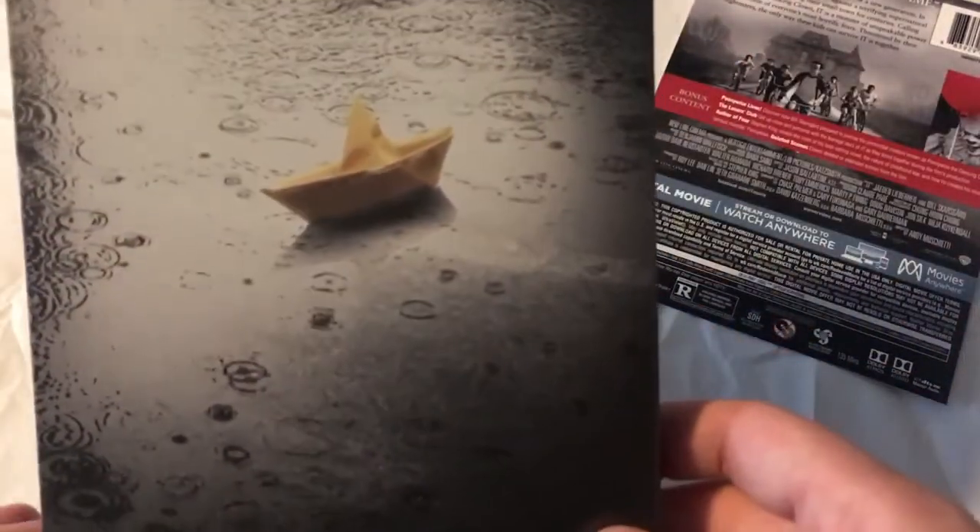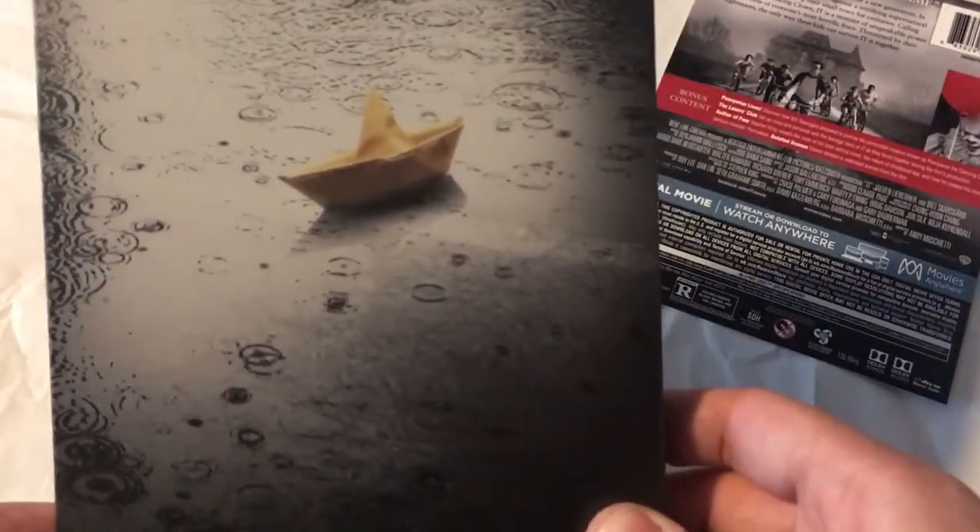Let's remove the plastic from it. And of course this slipcover is removable. On the back of it is the boat — the SS Georgie heading toward the sewer.